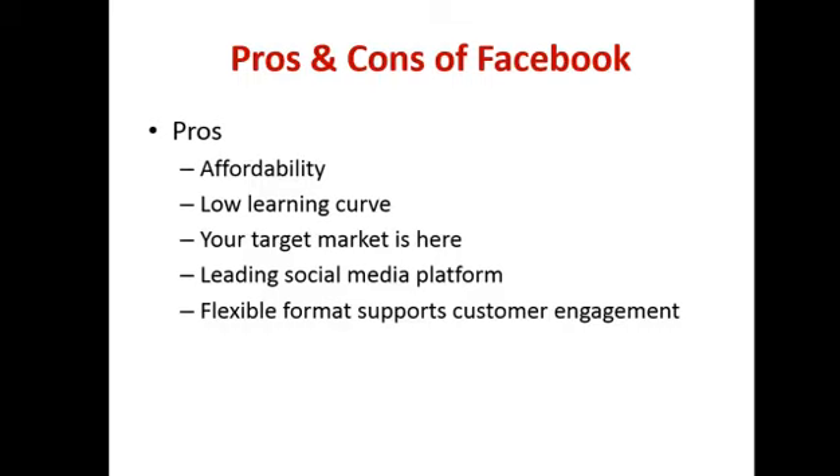Anyone who's been through my webinars knows I always talk about the know, like, and trust factor. Facebook gives you the format to engage customers and help build that know, like, and trust factor. Those are pretty much the pros.